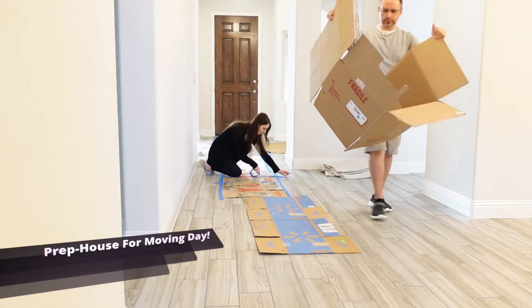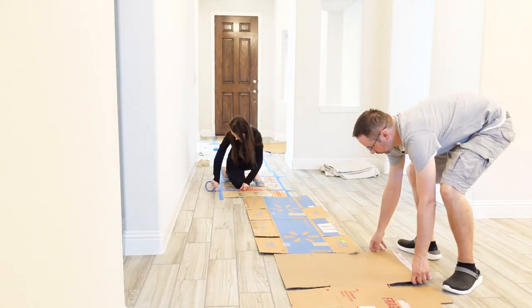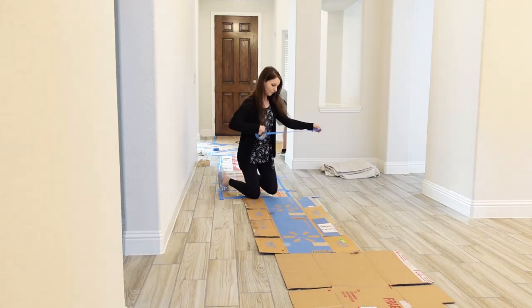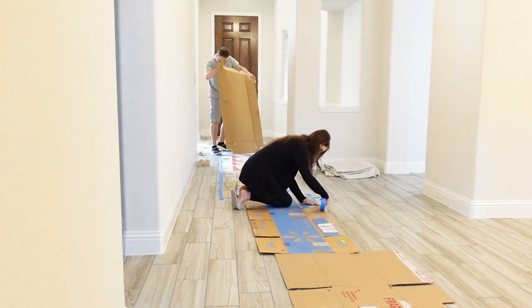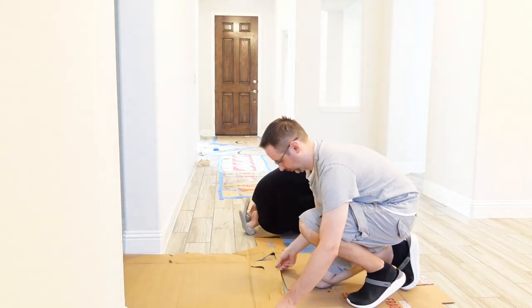The last thing left to do is prepare the house for moving day. The best way to protect floors when moving into your new place is to lay a hard cover over them, like cardboard or paper. This will keep the floors clean and prevent scratches during the move.